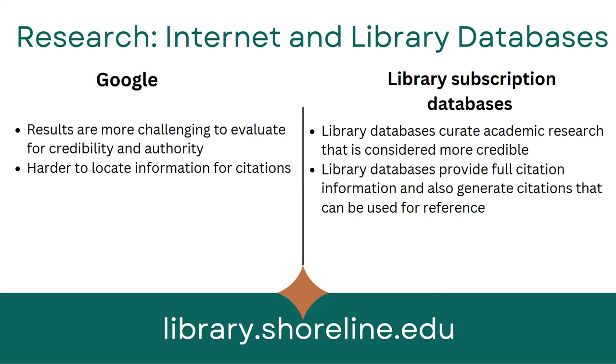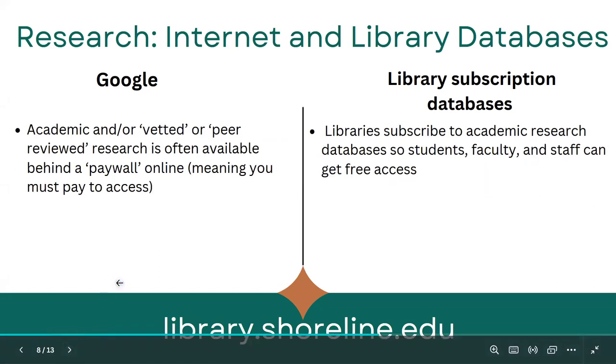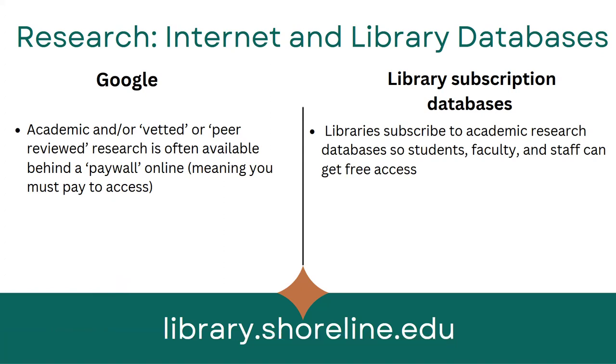We subscribe to newspapers, academic articles, and magazine articles that are considered to be more credible. Library databases also provide full citation information and generate citations for you that you can use for your references. Also, when you try to access a newspaper or magazine article through Google, it might ask you to subscribe or pay. Libraries pay a lot of money to subscribe to these databases so that students, faculty, and staff at Shoreline can get free access — so you won't have those pop-ups through the library website.